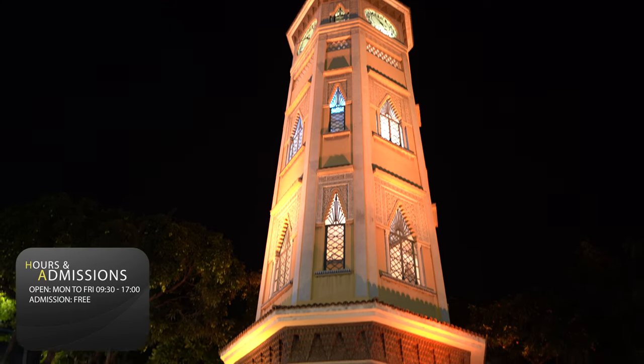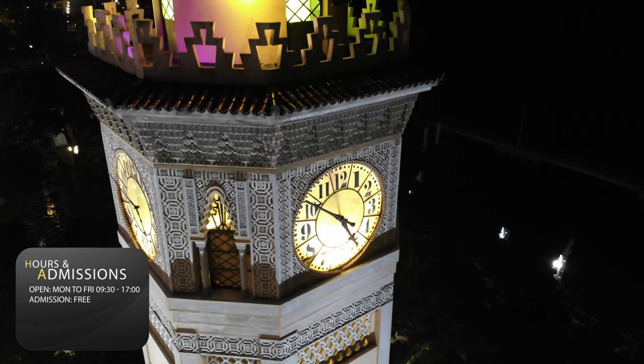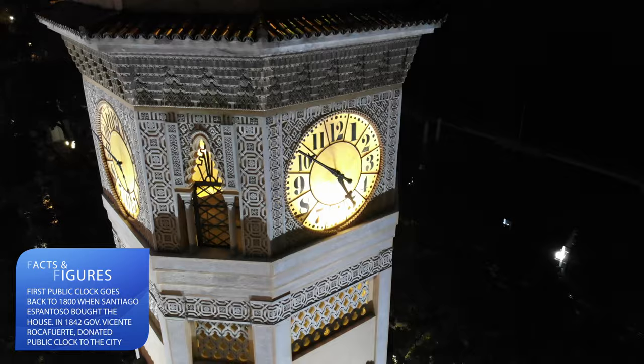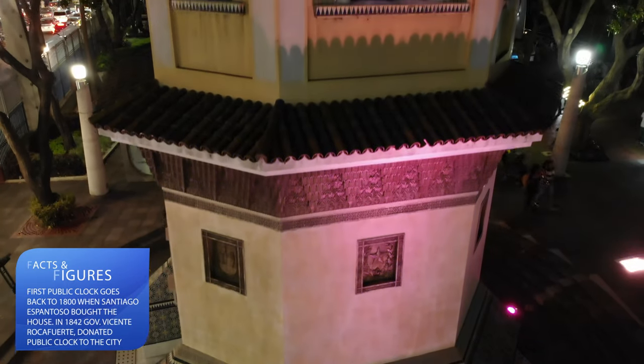The most recognizable landmark is the marriage tower, or the public clock, inaugurated in October 1842. The clock was bought in England by Dom Manuel Antonio Lezaret, a rich Spanish merchant and illustrious figure of the independence.